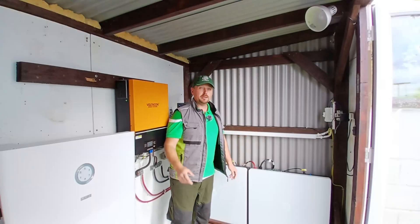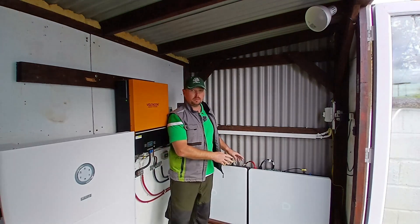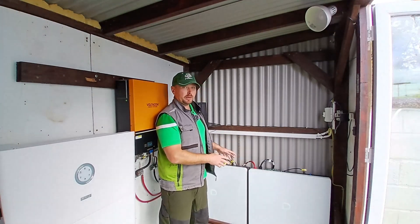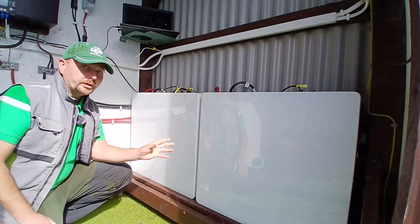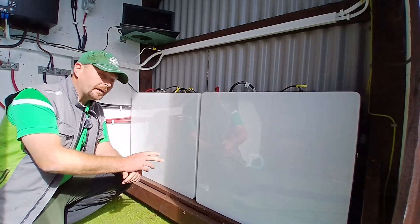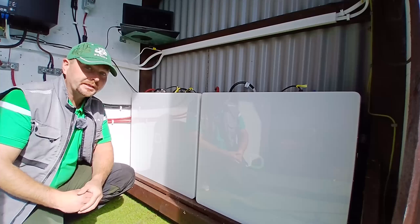Hey guys, welcome to the channel. Today we're going to do a review of the Dynas Powerbox G2's 10.24 kilowatt lithium iron phosphate batteries. The Powerbox G2 was released onto the market earlier this year in 2025 and immediately outclassed many of its competitors in the low voltage battery sector.